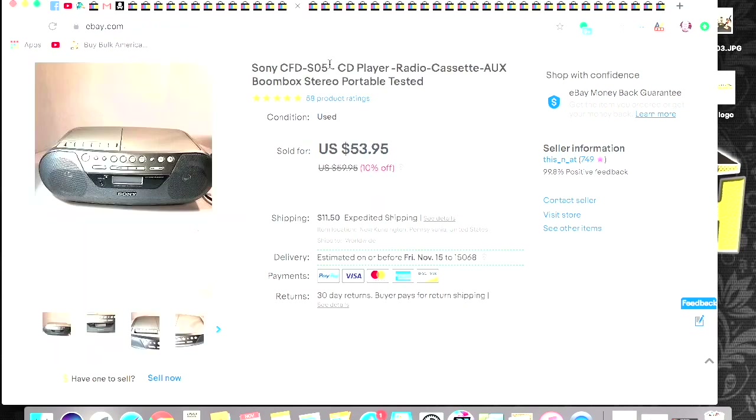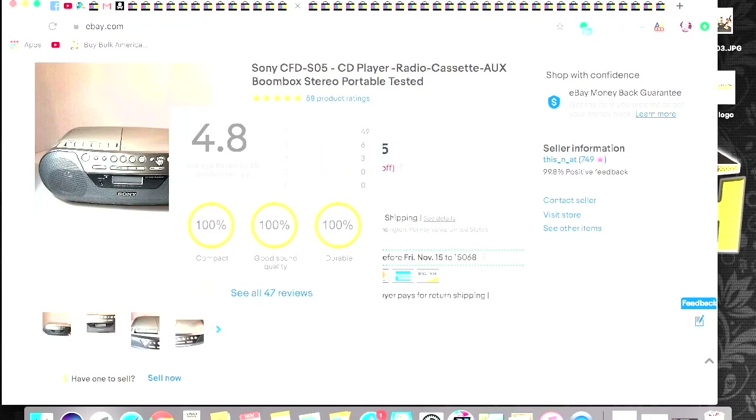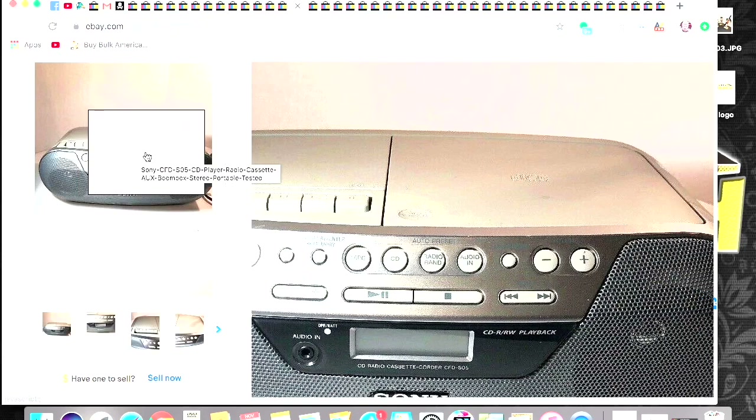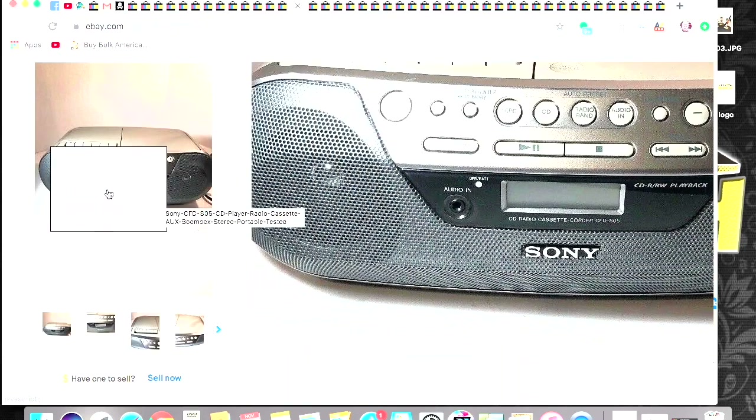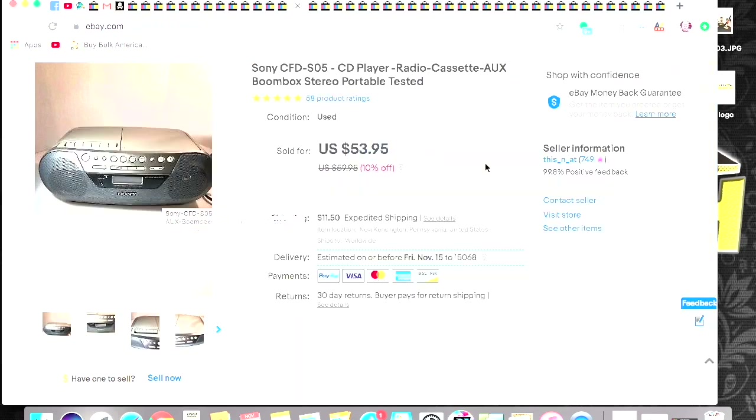I sold this — this was a yard sale find. I might've had three to five dollars into this, probably closer to three. They always say Sony sells, and it does. This is a cassette and CD player and radio. I got $53.95 plus shipping for that. Pretty good sale.